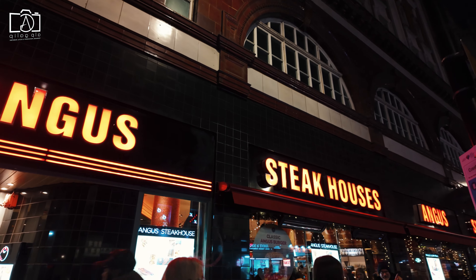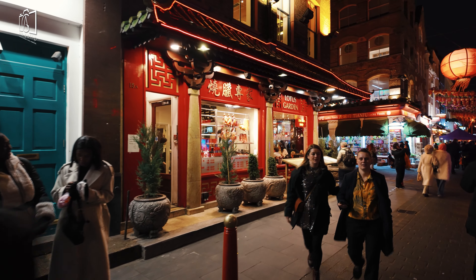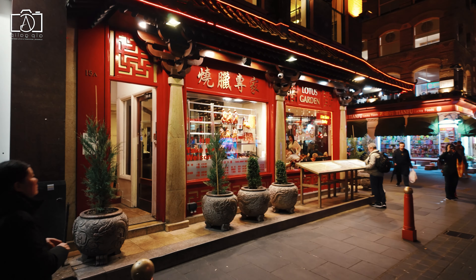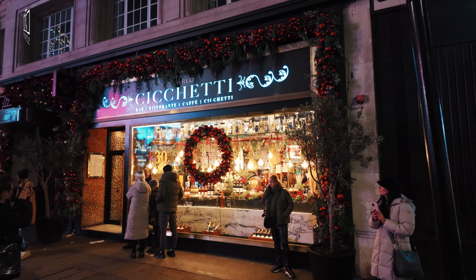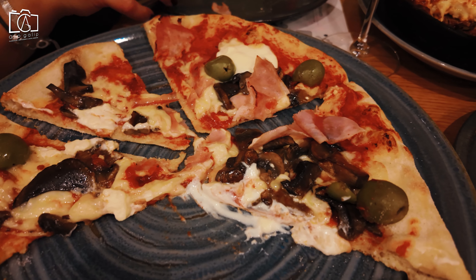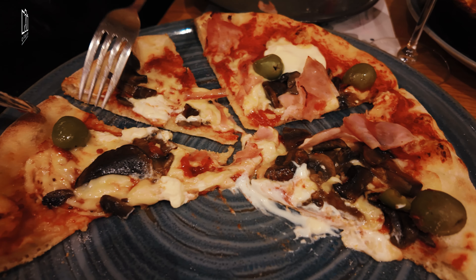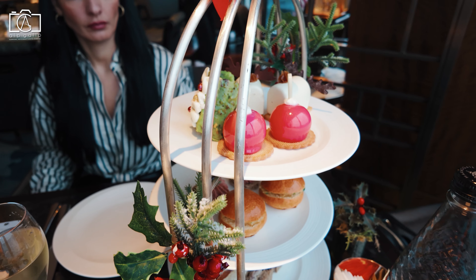In Carnaby Street and Soho, you're spoilt for choice with an array of culinary delights. These areas are a melting pot of international cuisine, offering everything from authentic Italian pizzas and Asian street food to gourmet burgers and traditional British fare. For a sweet treat, the numerous cafes and bakeries in Soho are a must-visit, where you can savour artisanal pastries, specialty coffees, and indulgent desserts.